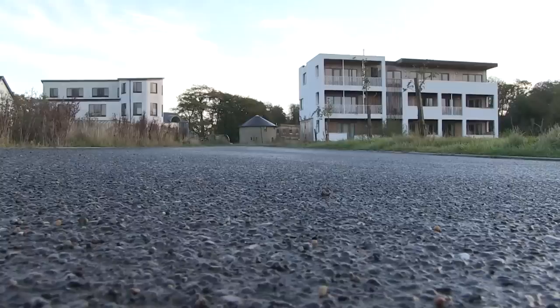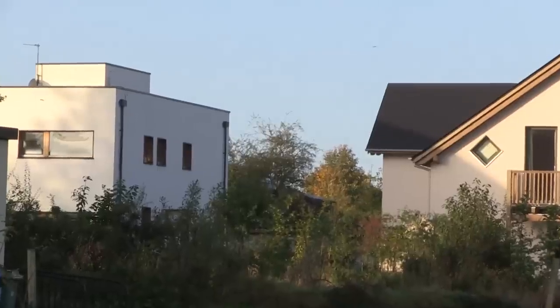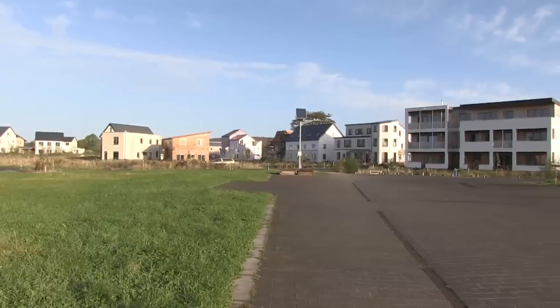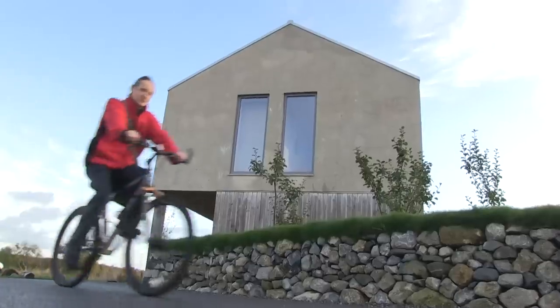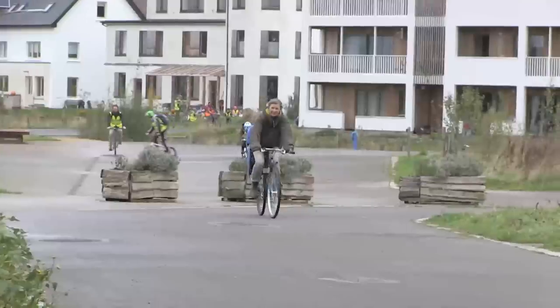This is our eco-village, a new green neighbourhood in Cloughjordan, a heritage town in County Tipperary in the middle of Ireland. With good design and great insulation, it's no surprise that we have 6% of Ireland's A-rated energy efficient houses.